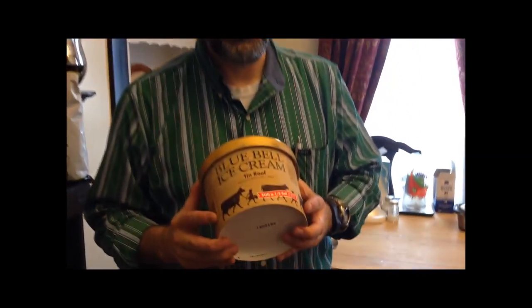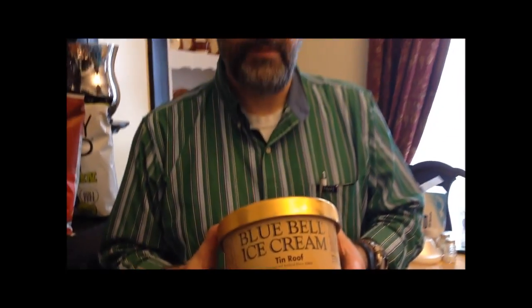Today I'm going to try this Blue Bell ice cream. This is the Tin Roof flavor. This was really expensive — it was $6.50 at Walmart. I know you get a lot of ice cream, but $6.50 just sounds like a lot of money to me.